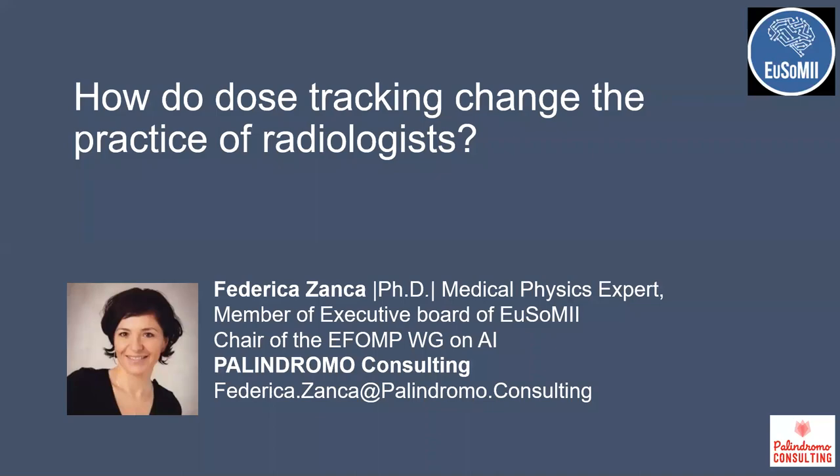Welcome to our UZOMI webinar. Today we are going to talk about how dose tracking impacts the practice of radiologists. Today's presenter will be Federica Zanka. She is a medical physicist with a PhD in medicine, has had extensive work experience in academia and industry, and recently started her own consulting firm. For us radiologists, dose tracking is a very important issue.